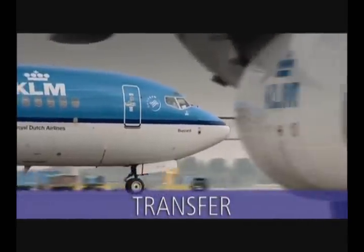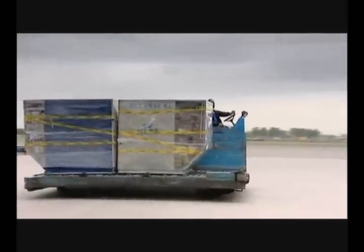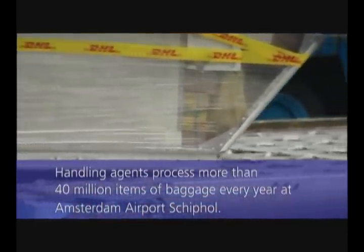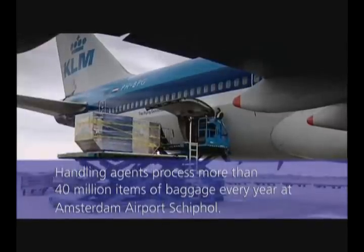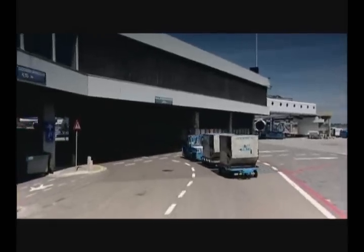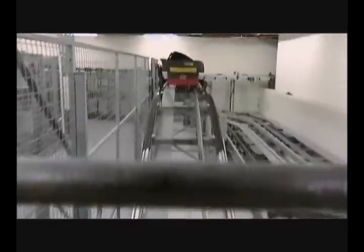The majority of all baggage processed by Schiphol's baggage system is transfer baggage. Transfer baggage for intercontinental flights is loaded into the hold of the connecting flight within 50 minutes; this takes about 40 minutes for European flights. As a typical transfer airport, Amsterdam Airport Schiphol has a fully automated baggage system at its disposal. This system transports transfer baggage at lightning speed from one baggage hall to another, to and including the lateral of the connecting flight, and all systems are interconnected, functioning as one whole system.